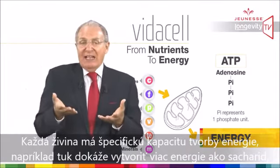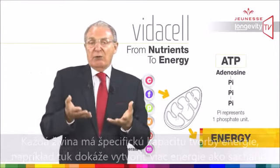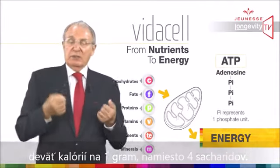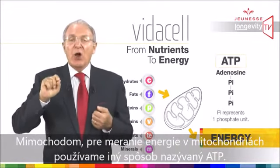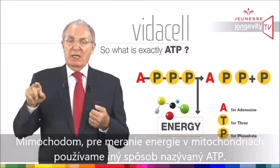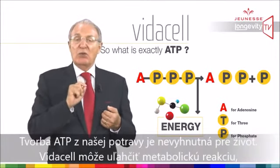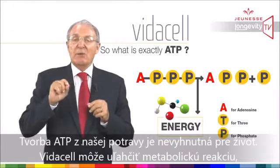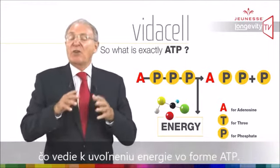This is where nutrients are converted into energy. Each nutrient has a specific capacity for creating energy — for example, fat can create more energy than carbohydrates: nine calories per gram instead of four. In the mitochondria, we use another way of measuring energy called ATP. Creating ATP from our food is essential for life. VidaCell will facilitate the metabolic reactions which lead to energy release in the form of ATP.